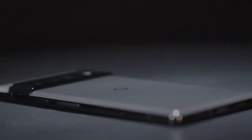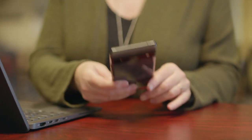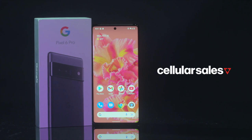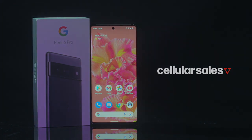Pixel 6 and Pixel 6 Pro have got it covered, from watching videos to capturing that perfect shot, staying productive, and everything in between. Be sure to check out the Google Pixel 6 series at your neighborhood cellular sales.